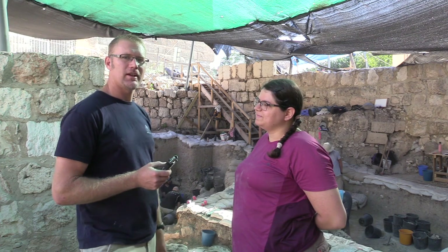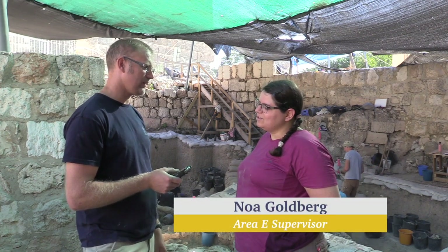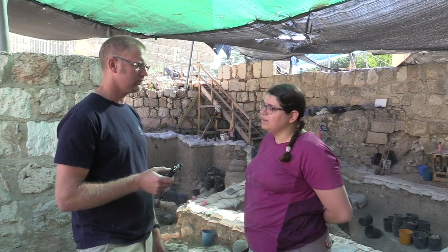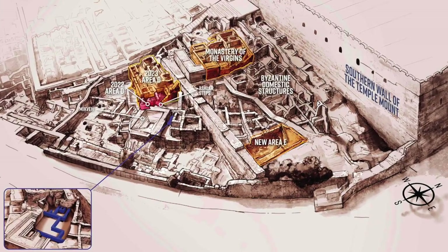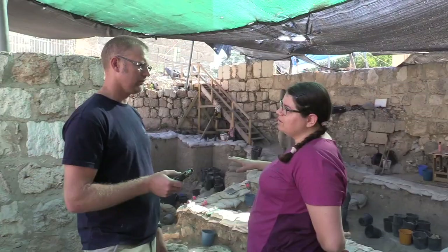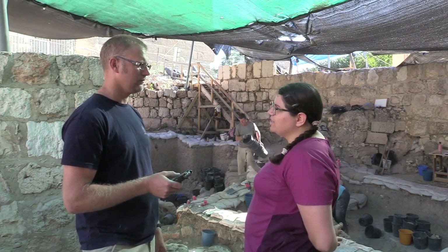Welcome back to the Ophel excavations. I'm here with Noah. What's your job on the excavation here? I'm the supervisor of Area E. We started excavating in Area E this year, 2023. It's our first season and we've been here for three weeks. It's very exciting. We had some rough time getting through layers that are quite modern, but now we're definitely into deep archaeological layers and it's very exciting.